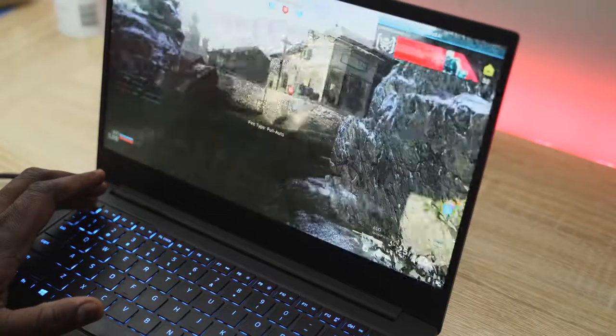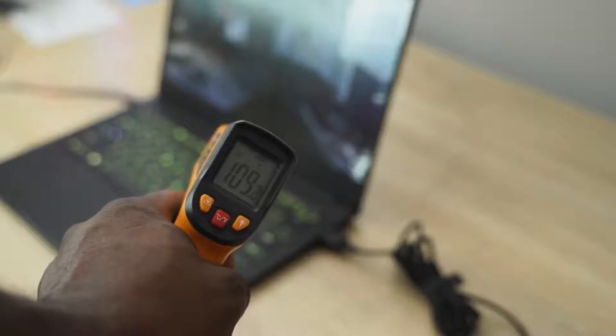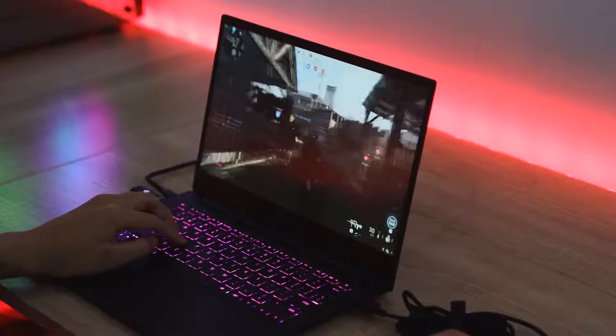In terms of thermals, my gameplay sessions playing Call of Duty never went past 109 degrees. I do like that. The fan is noticeable — not too loud, but loud enough that you can hear it. So it's best to use a gaming headset, as the fan can impede some of the sound from the speakers.